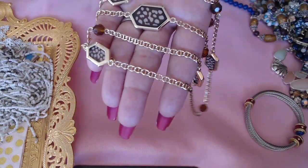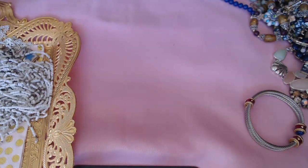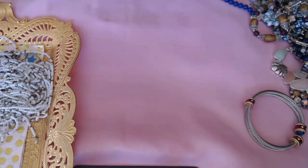We have some earrings here by Monet — white enamel chain clip-ons.